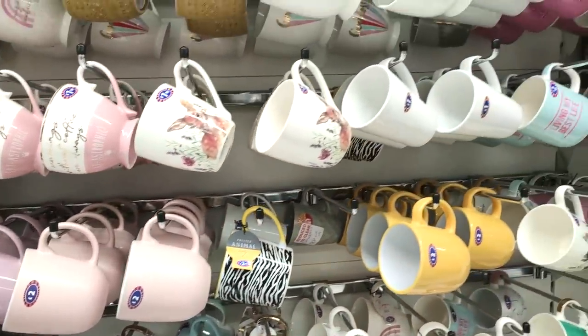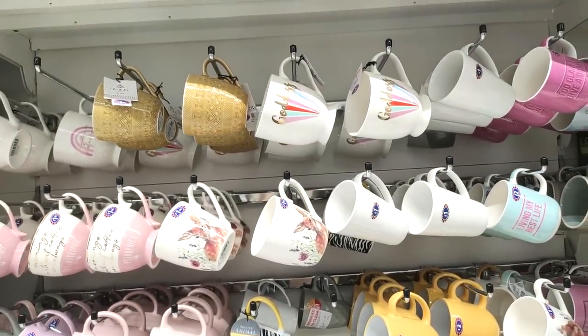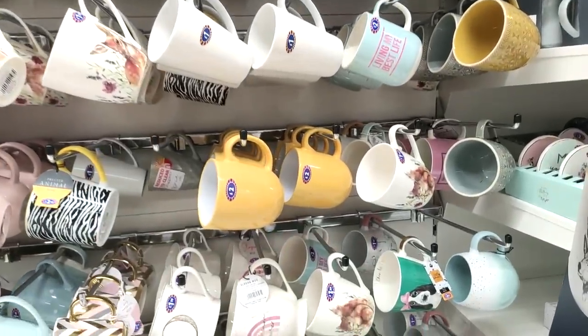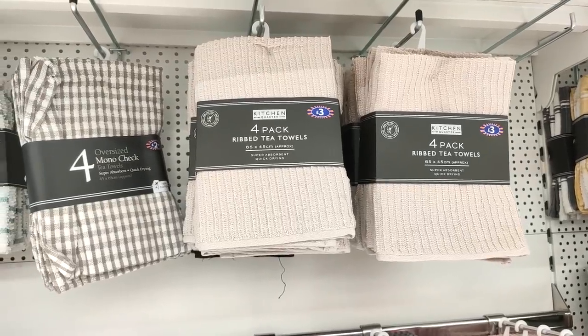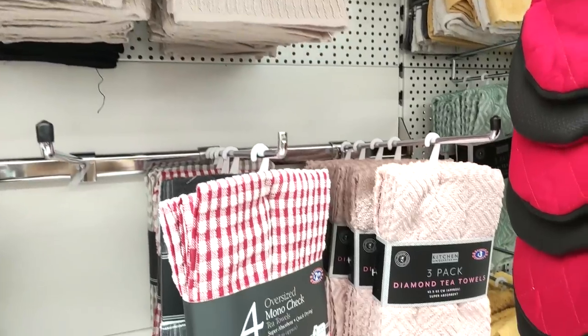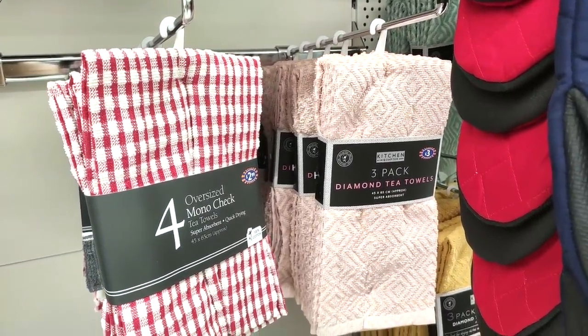Just an overview of the mugs — those mugs for £2.99, and of course the pink geo ones are my favorite. I feel like they have quite a few nice mugs compared to Home Bargains — they've swapped it up a bit more. I really like the stone-colored tea towels and also the pink ones at £3.